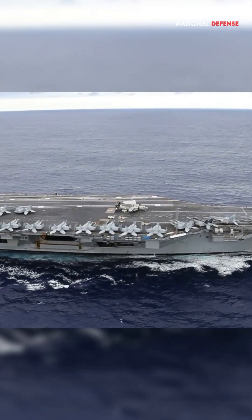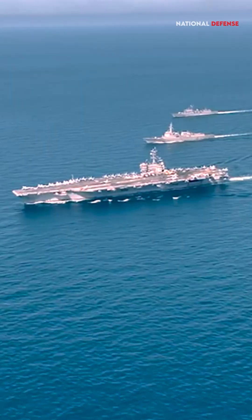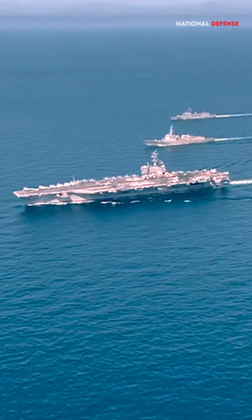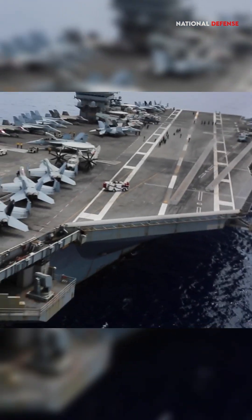The flight deck covers an area of 4.5 acres — 18,210 square meters — and can carry more than 60 aircraft, including fighters, strike aircraft, helicopters, and other types.